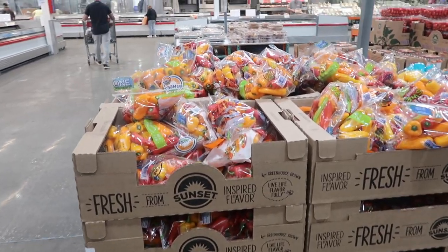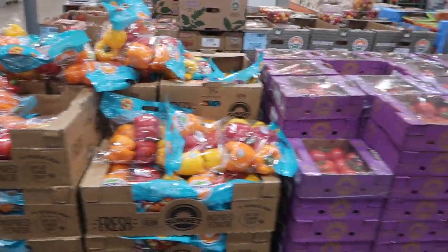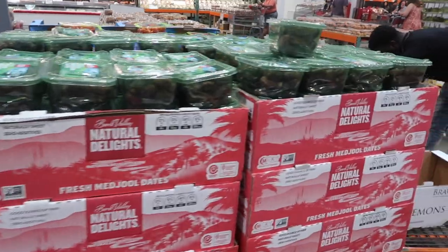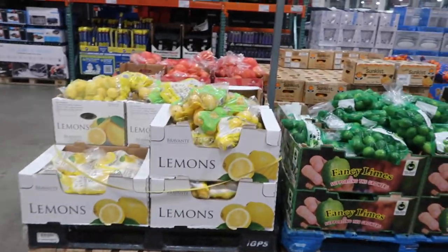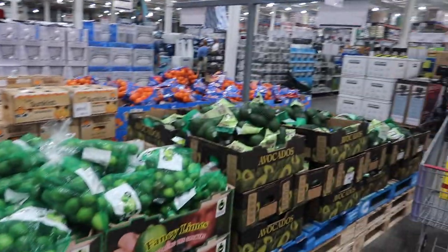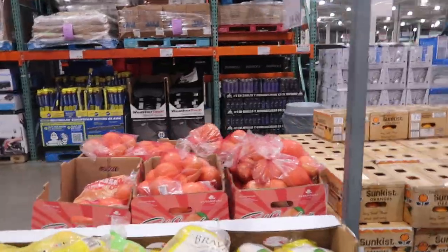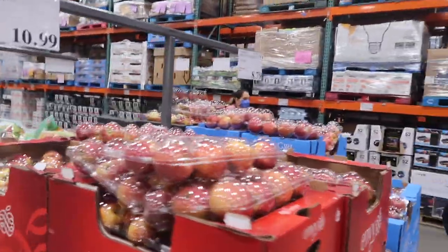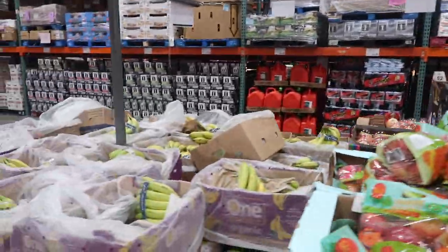What's new in the produce section? We have some mini peppers, mixed bell peppers, tomatoes on the vine, and organic dates. On this side: lemons, limes, avocados, mandarins, oranges, grapefruits, and apples. I need to get some apples for me and the little one. Gotta get some bananas too.